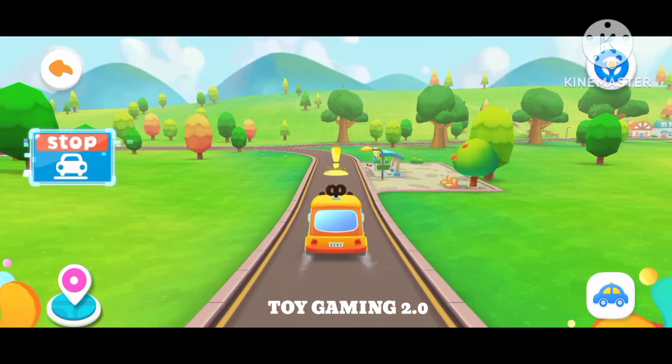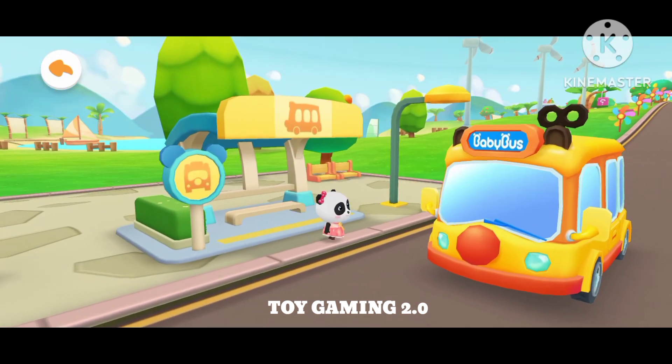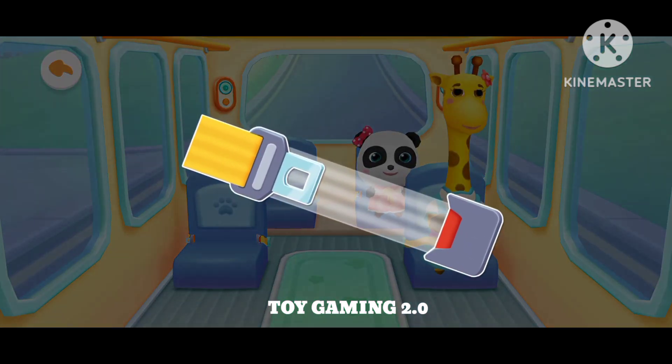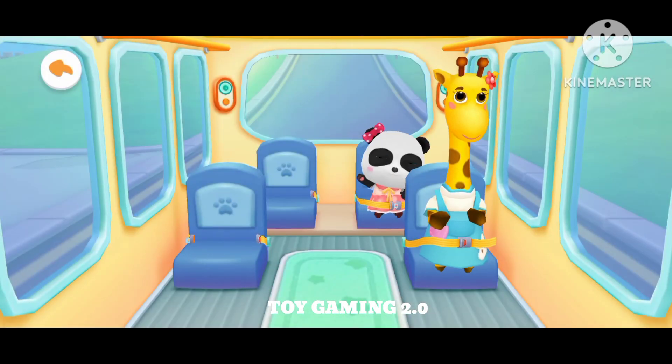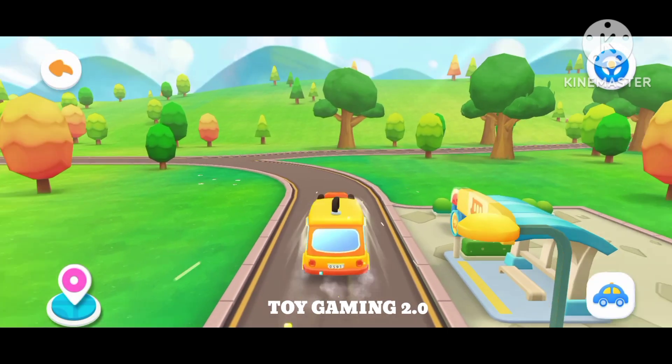Hello, baby bus. Hello! Please get on the bus. Where should I sit? Fasten your seatbelt. Thanks. The next stop is the photo studio. Let's go!